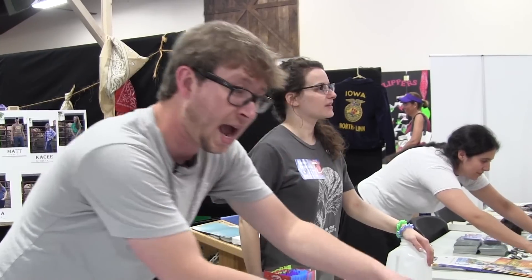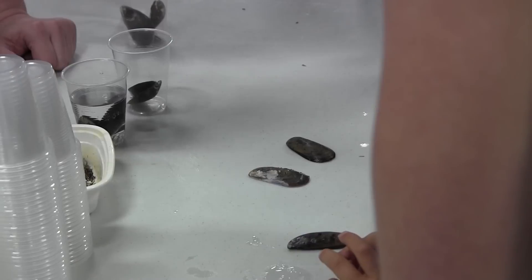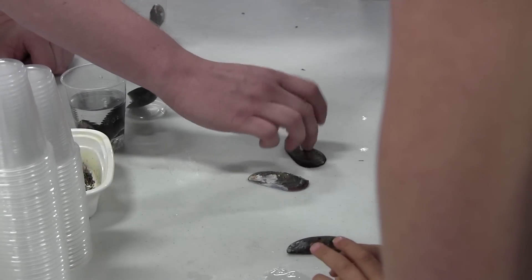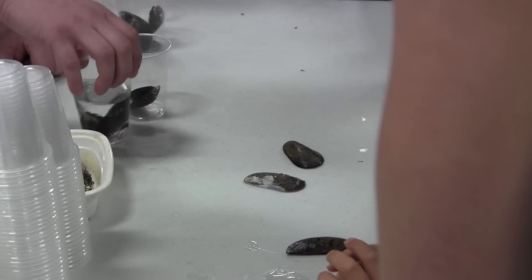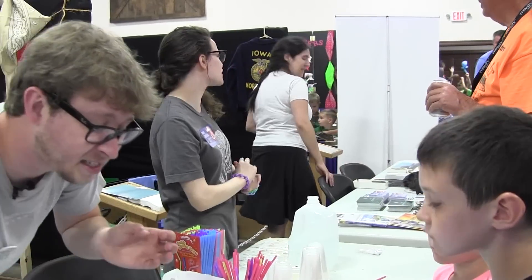So what we have here are some marine organisms. These are known as mussels. Have you guys ever eaten mussels before? You know of them? Well, what we have here is we have some shells that have been sitting in an acidic solution.